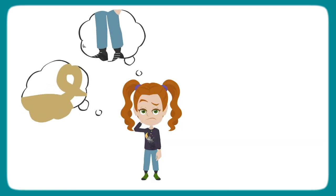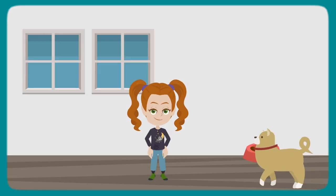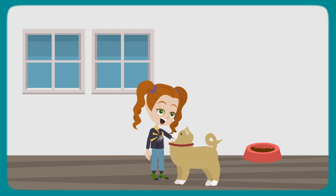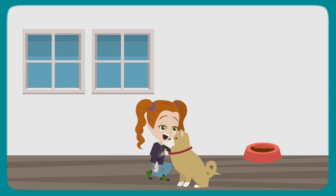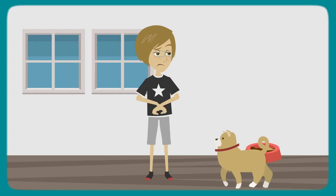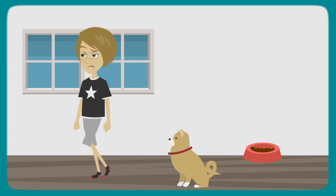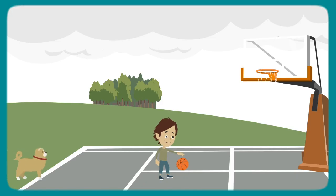The response your child has to this sensation is going to depend on their experience. If they're at home and have a pet dog, they'll process the input and likely have a positive response — they might lean down and pet the dog. If your child doesn't like dogs, their response to the same sensations might be to move away. If your child isn't home or is afraid of dogs, their response might be to feel scared or run away. The sensation is the same in all these scenarios; the difference is how your child's brain processes it.